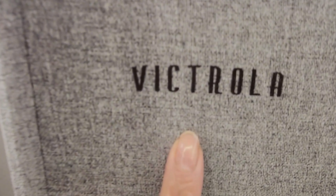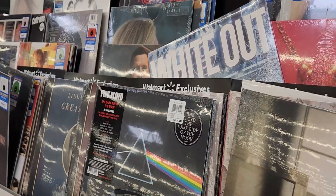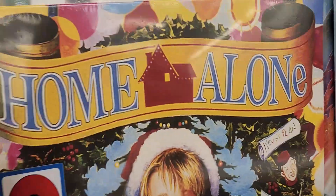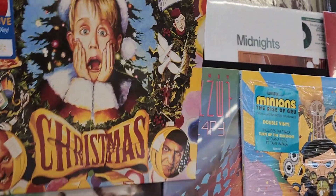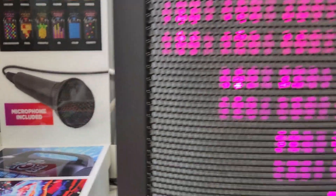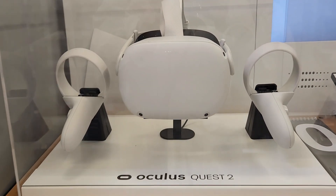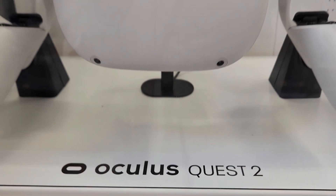To start we have this Victrola record player — online the price is $59.88. I will be sure to leave the link in the description below for all of these items and what the prices are online. As you can see they have a vast variety of records. Next we have the Party Rocker Max, a Bluetooth enabled speaker that comes with a microphone, priced at $239. Still in the electronics department, we have the Oculus Quest 2 virtual reality headset at $422.